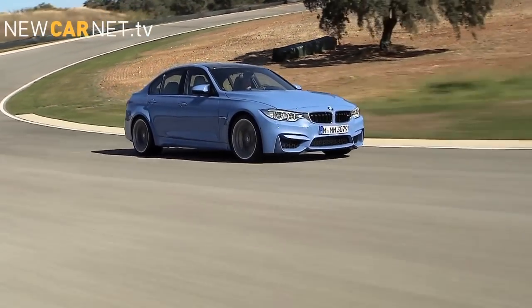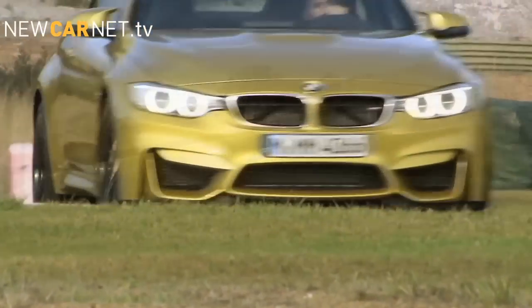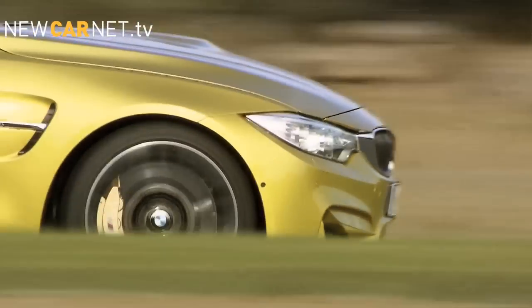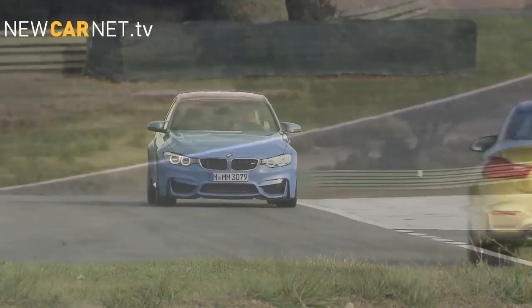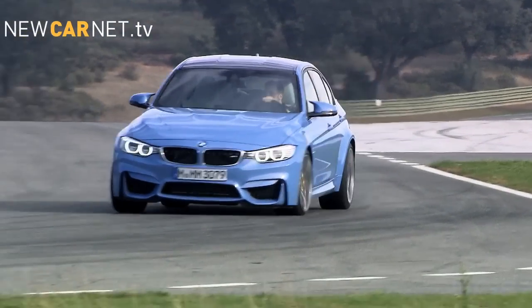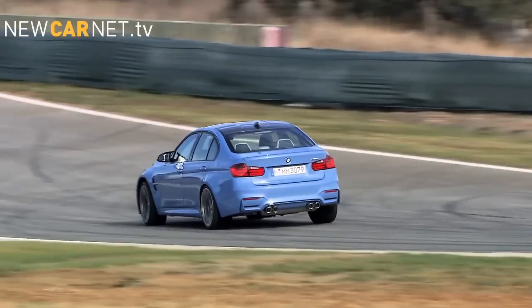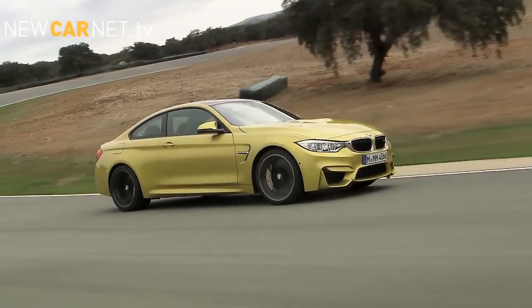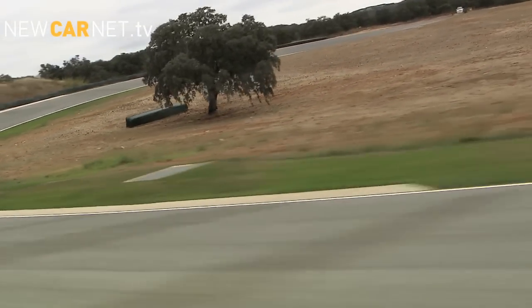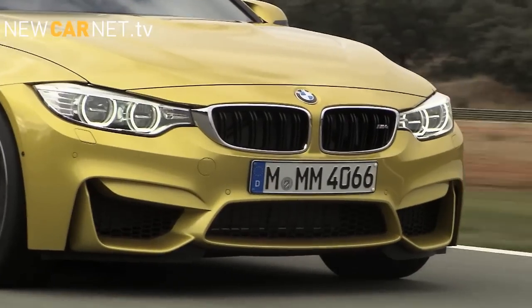BMW has launched its all-new M3 saloon and, for the first time, an M4 coupe. Both models are powered by a specially developed 3.0-litre turbo engine, delivering 431 bhp, peak torque of 550 Nm and a limited top speed of 155 mph. 0-62 takes 4.1 seconds with the optional automatic dual-clutch transmission or 4.3 with the manual gearbox.